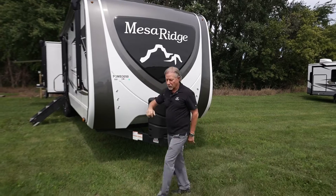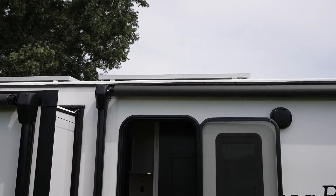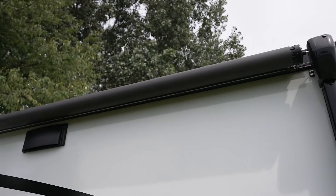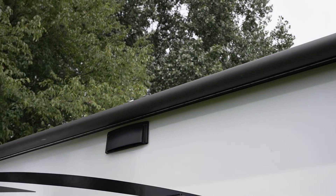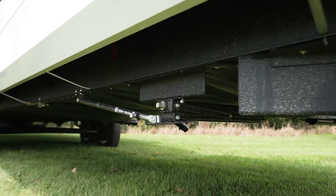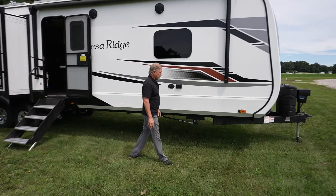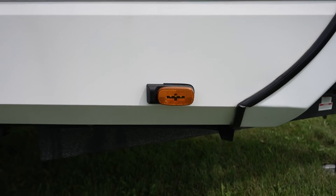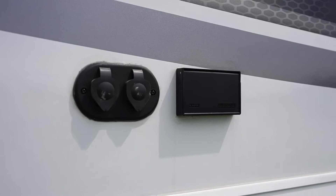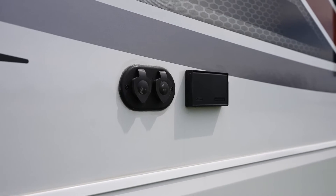As we move around to the door side, you're going to see we have double awnings — one for the front, one on the rear slide with the outside kitchen. We also have the exclusive lock arms on the stabilization system to take all the rocking motion out of the coach from side to side and front to rear. We have the observation prep here for cameras on the sides and on the rear as you're going down the road. We have our cable and satellite hookup here for outside TV.